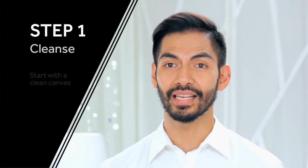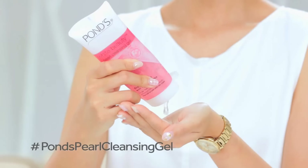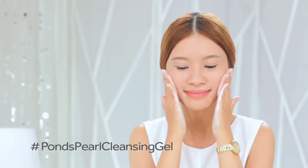So the first step is cleansing. For that, I recommend Pond's Pearl Cleansing Gel. This product is actually great for cleansing, especially for sensitive skin. With this oxygenated gel formula, it cleanses the skin without stripping it of natural moisture.